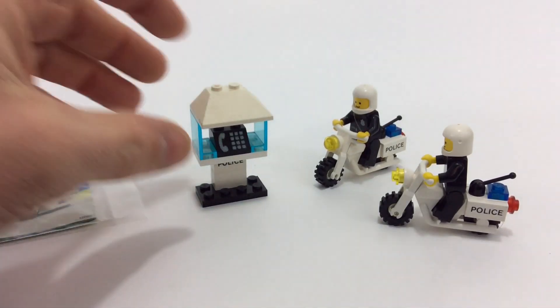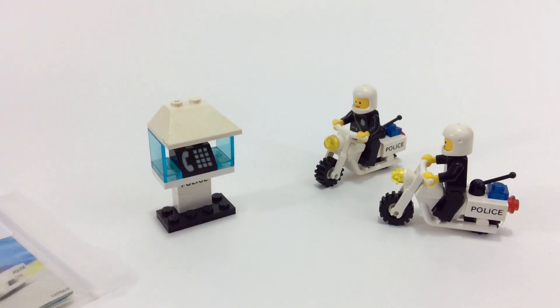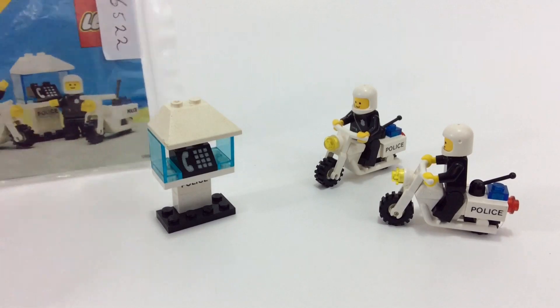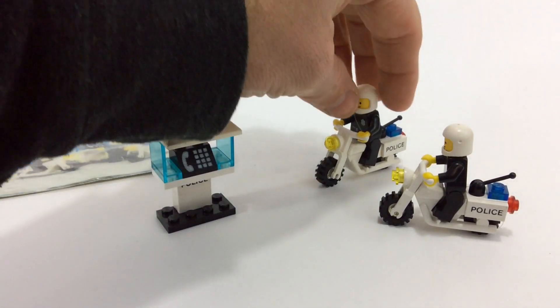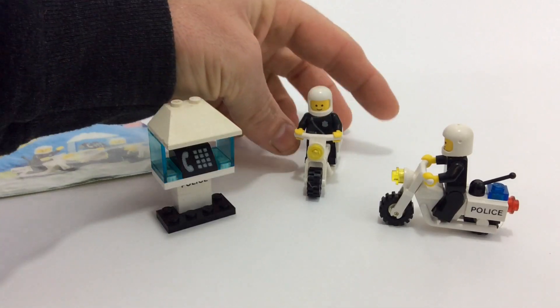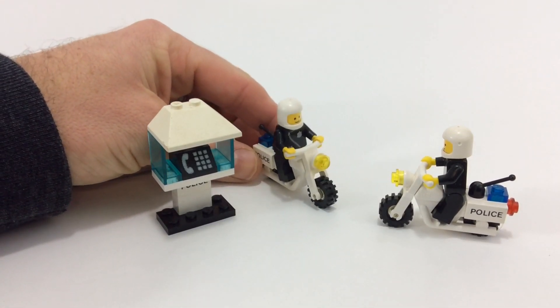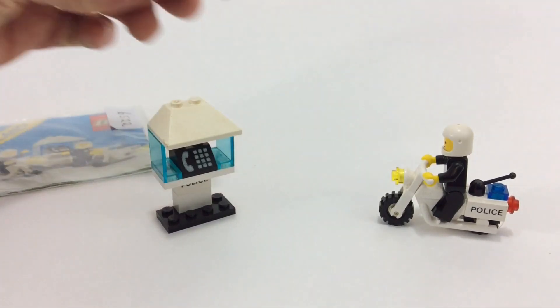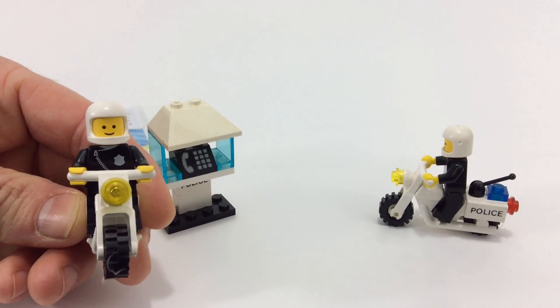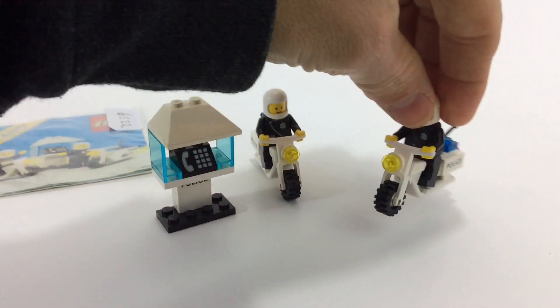It's the payphone motorcycle cop phone, and this came out in 1987 with 30 pieces. The original minifig came out in '78, so these minifigs had been around almost a decade at this point. You get two minifigs, two motorcycles, and a payphone, so this is basically like a minifig grab. Both minifigs have the same basic printing.